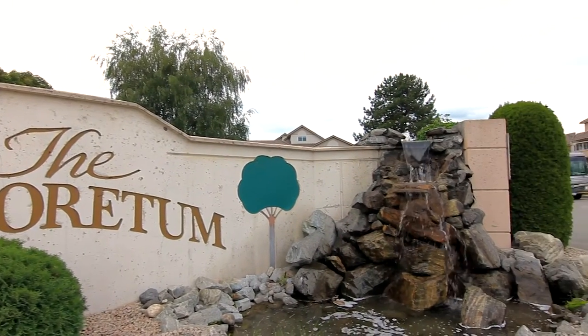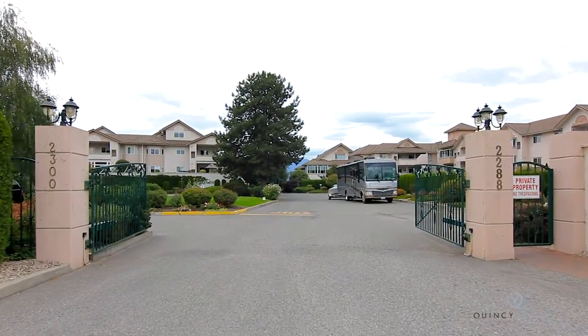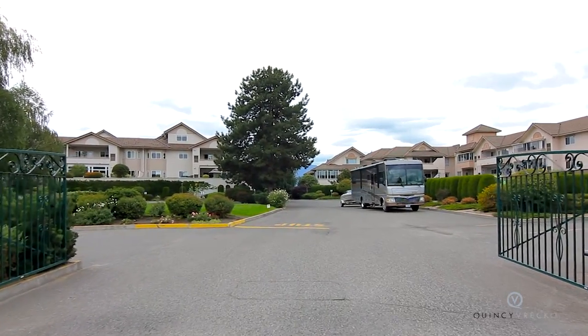Welcome to the Arboretum. Centrally located and close to amenities, just minutes from Orchard Park Mall and grocery shopping, with public transit right outside the building.